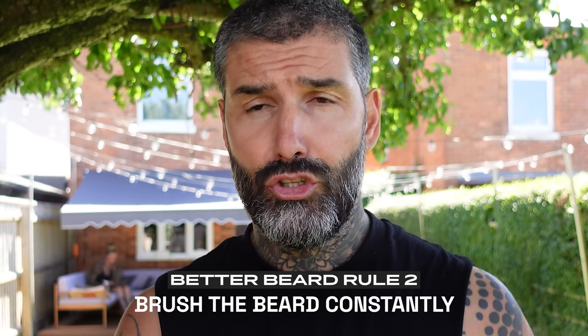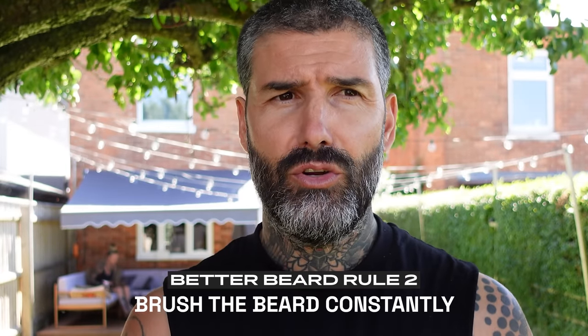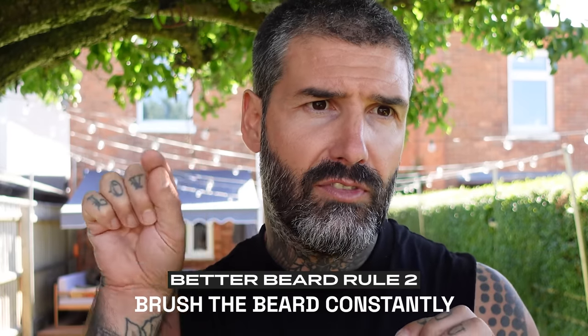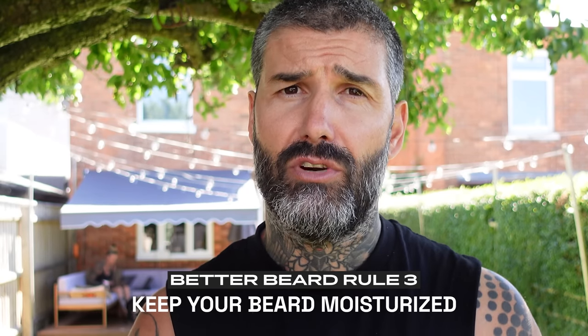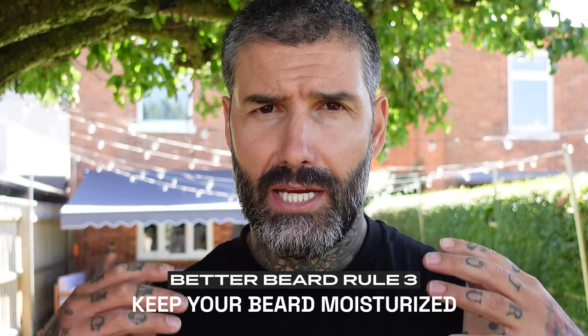Rule number two is to brush constantly. When you're growing your beard it usually gets curled around the ear and you get some flyaways trying to poke out — comb that beard more than once a day. That is rule number two: brush the hell out of it. And rule number three: keep it moisturized — invest in good beard oil and beard balm and keep it moisturized.